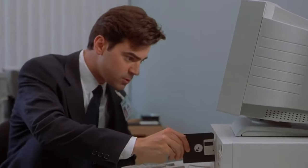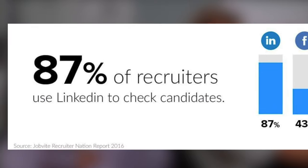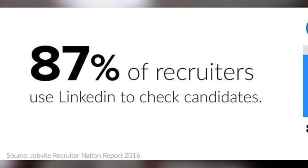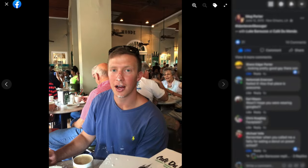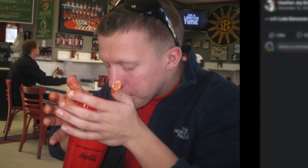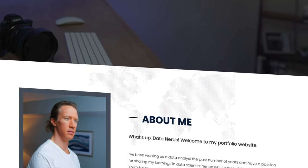It's no secret — most employers are researching candidates online, with close to 90% checking social media to verify experience, and more than half not hiring applicants based on what they found. So would you rather a potential employer only know you for your unrelated content, or would you rather them find an elegantly designed portfolio website that showcases your skills?